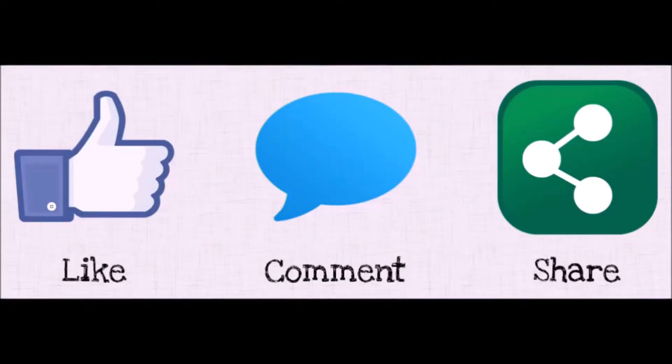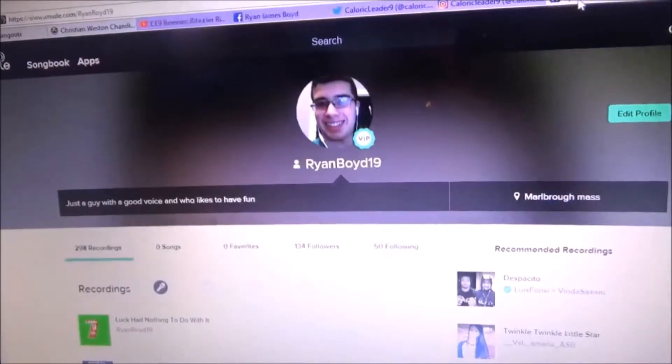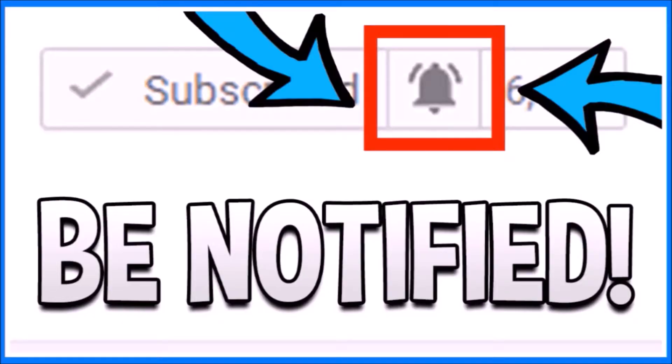Hey everyone, make sure that you like, comment, rate, and share today's video. All of our social media accounts are in the description down below. Follow us on Dailymotion for more CL9 content. And if you want to be notified when we release a new video, press the bell notification so you will instantly know when a new CL9 video is released.